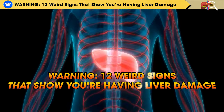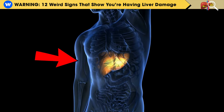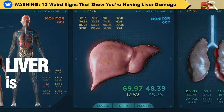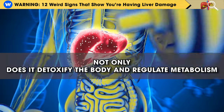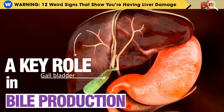12 Weird Signs That Show You're Having Liver Damage. The liver, situated in the upper right abdomen just below the ribcage, is an indispensable organ with a range of vital functions. Not only does it detoxify the body and regulate metabolism, but it also plays a key role in bile production.